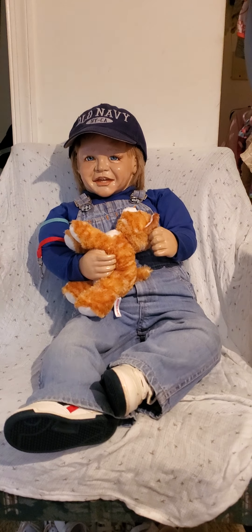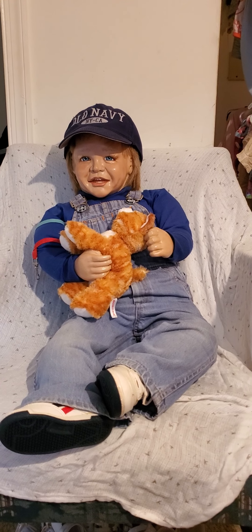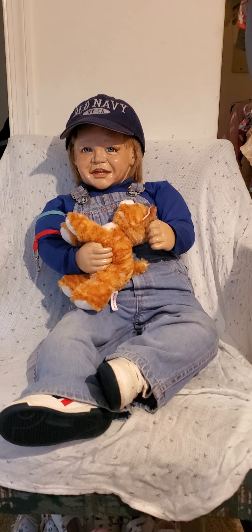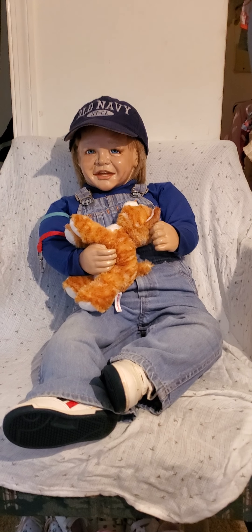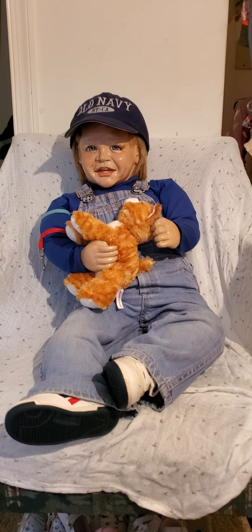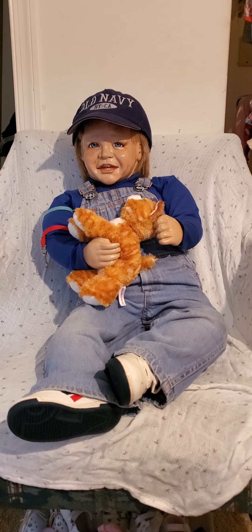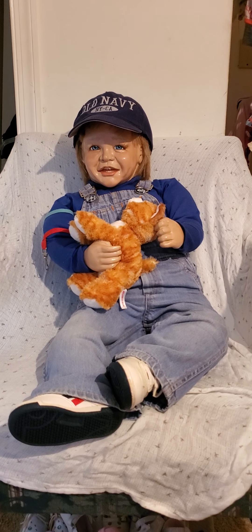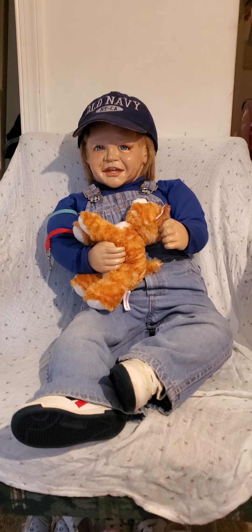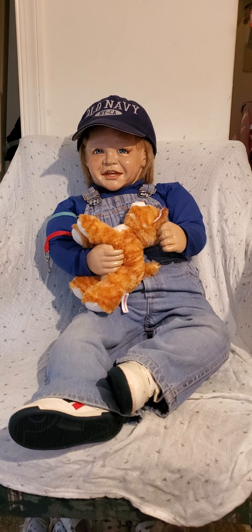I just wanted to share Ian with you and share his history and backstory — let me know what you think about him. He's a very unique big boy, and I forgot to mention he's 33 inches, so I believe he's actually the biggest doll in my collection. Next video, I also have quite a few dolls left from the doll show that didn't sell — I did sell a couple, but those four I showed you got a lot of attention but did not sell.